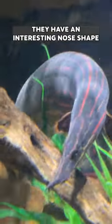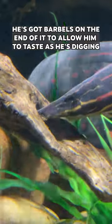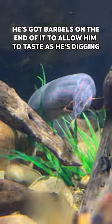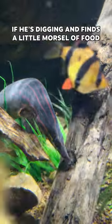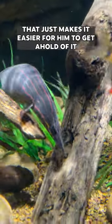They have a kind of interesting nose shape. He's got barbels on the end of it that allow him to taste as he's digging. So if he's digging and finds a little morsel of food, that just makes it easier for him to get a hold of that.